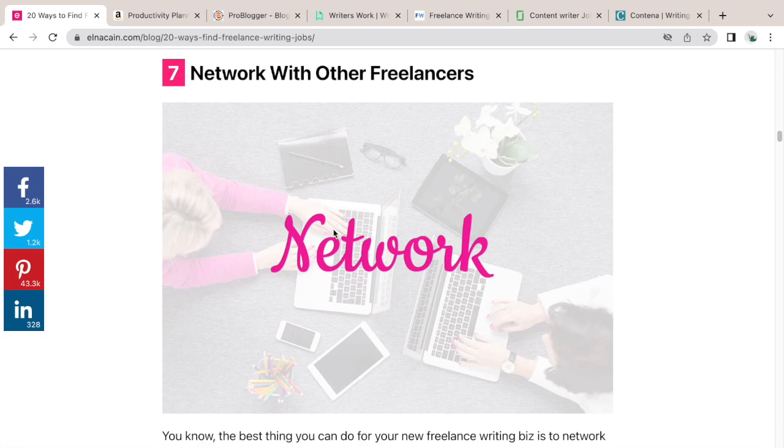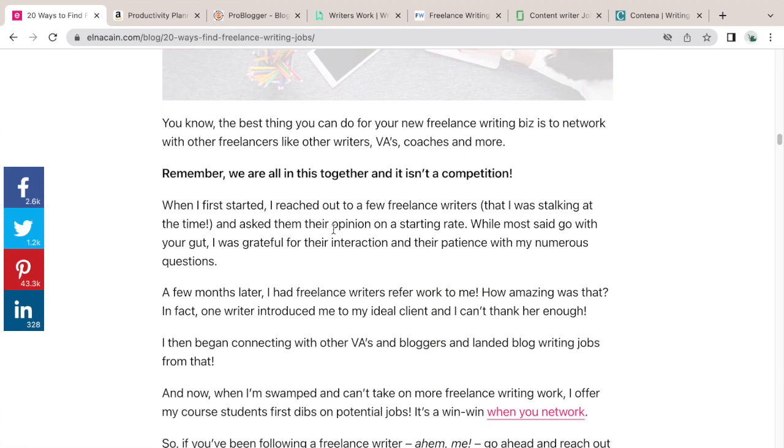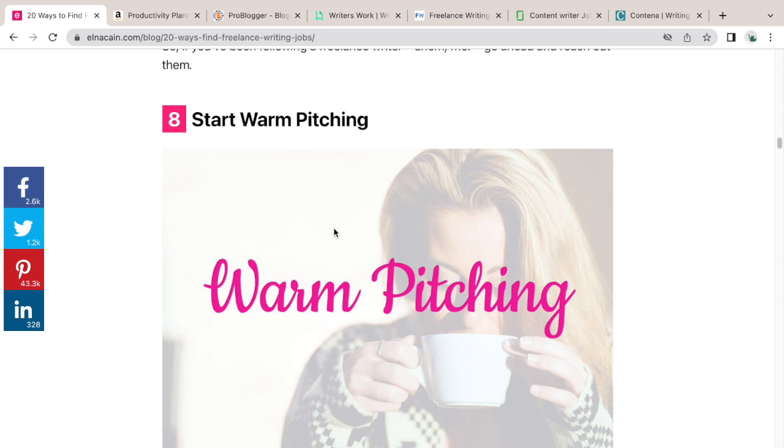Number seven to finding a freelance writing job is to network with other freelancers. This is important — you will definitely find gigs this way. Follow other coaches, VAs, and writers on Twitter and Instagram. A writer might not be able to fulfill a writing job and could pass it to you.